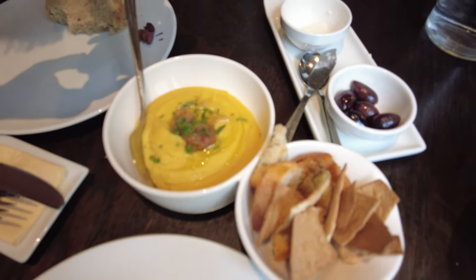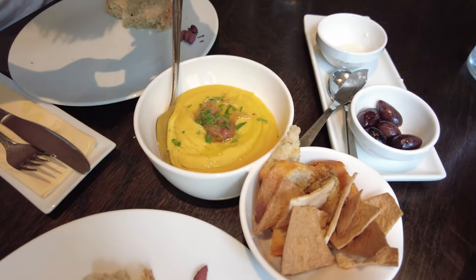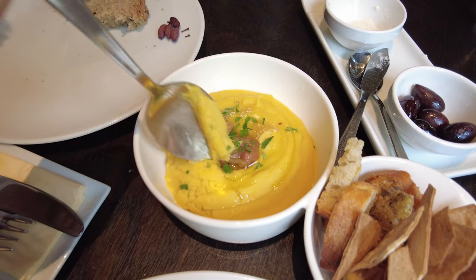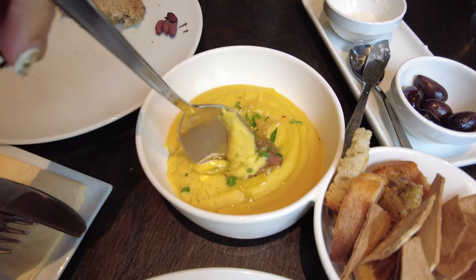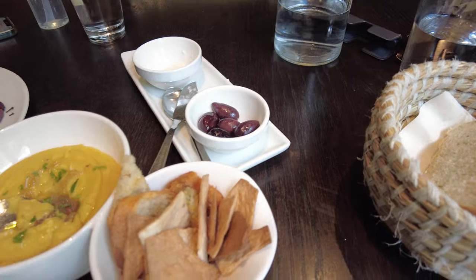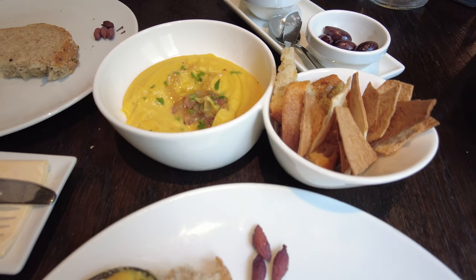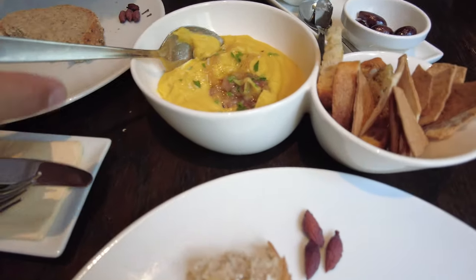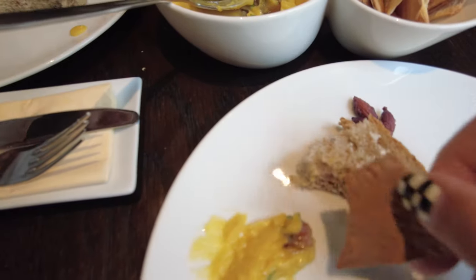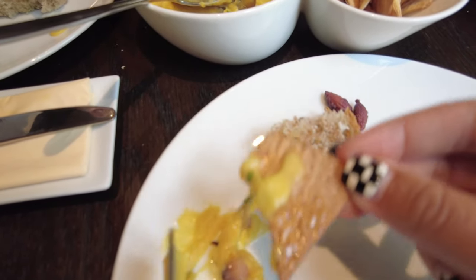So today we came to Mani Mani. I think Mani is a city close to Crete on the mainland, so we're experiencing this cuisine. Of course we had to get fava — it's warm. They always come with bread, olives, and I think that's butter from sheep's milk.